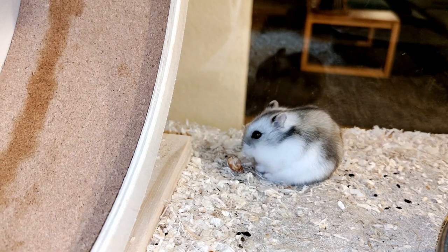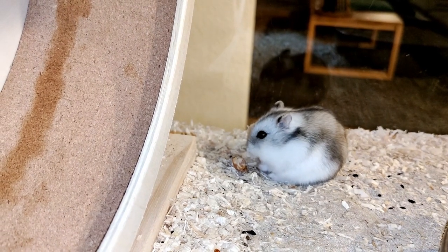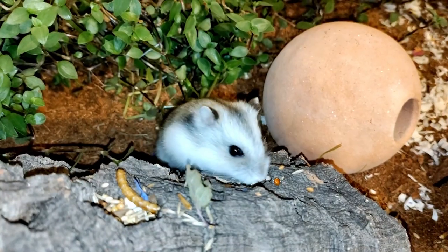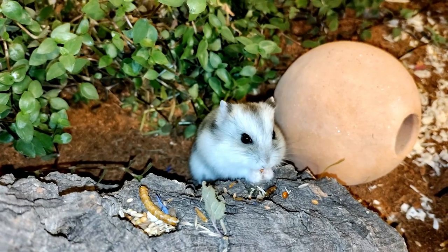Djungarian hamsters change their fur colour as the season changes. In Germany, it is getting dark early at the moment. The hamster's body adjusts to winter. In nature, he has to camouflage himself in the snow to avoid being eaten by predators.